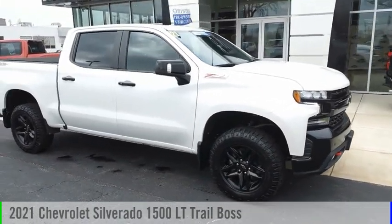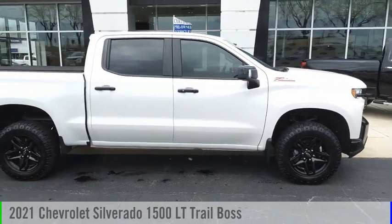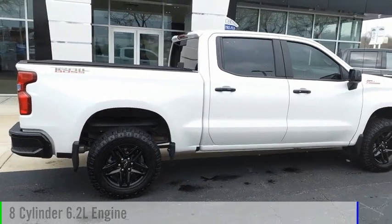Make a great choice today with the 2021 Silverado 1500. This vehicle is powered by a four-wheel drive, eight-cylinder, 6.2-liter engine.